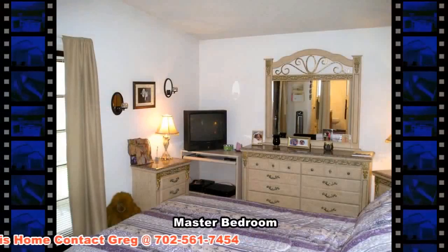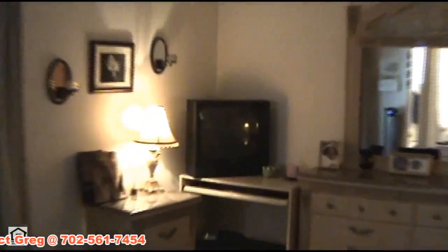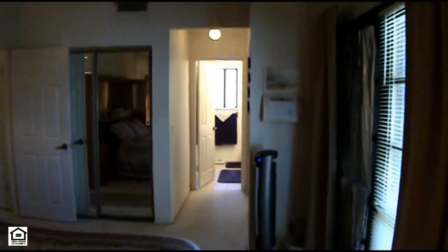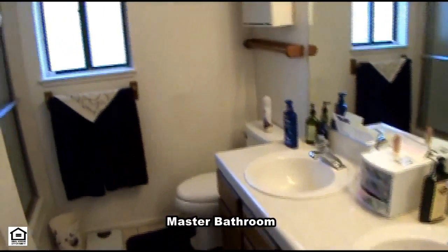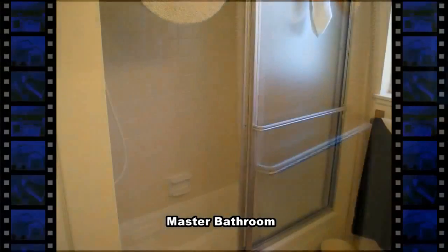The master bedroom is in the back of the house and has a vaulted ceiling and his and her closets with mirrored doors. The master bathroom has a tub-shower combo with sliding glass doors and a double-sink vanity with a tile countertop.